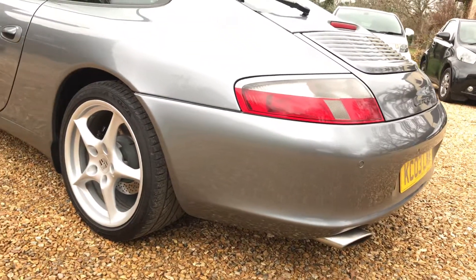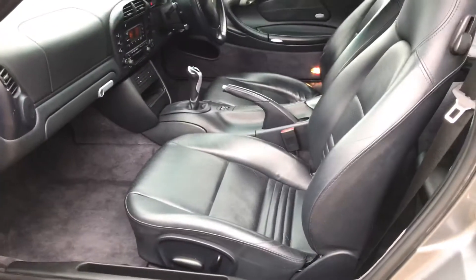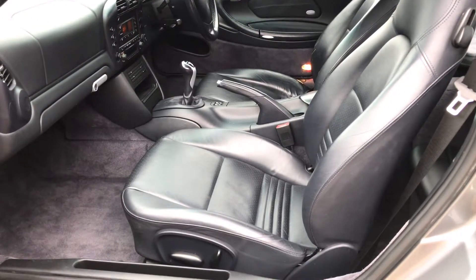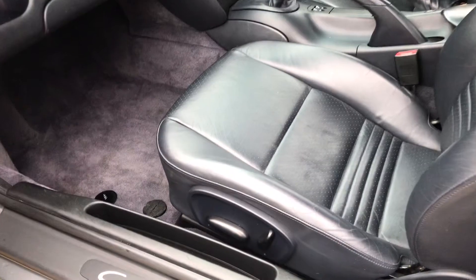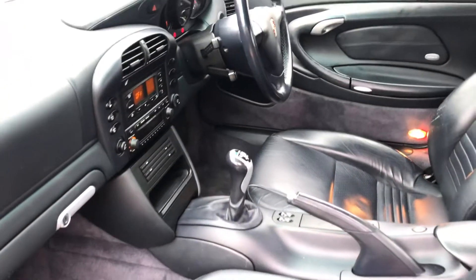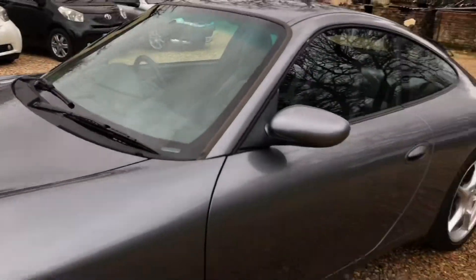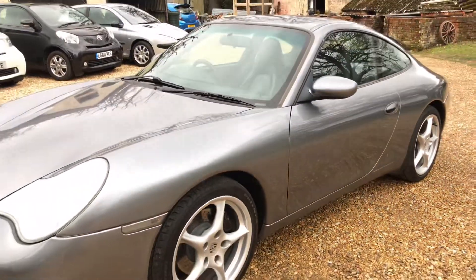It's got a lovely dark blue leather interior which is very dark so it looks almost black in certain lights, and it is in excellent order. Electric functions on both driver and passenger side, rear parking sensors, three-spoke sports steering wheel — this Porsche is in very, very good order.